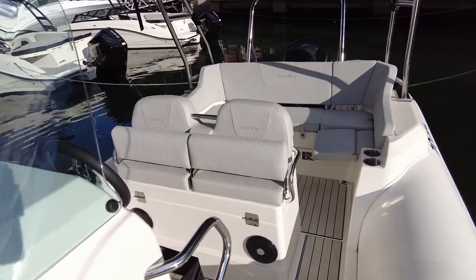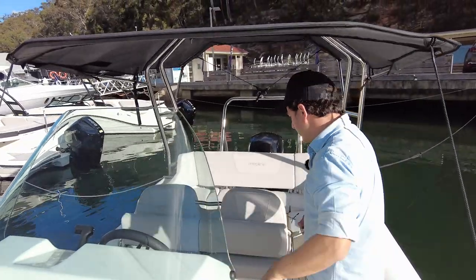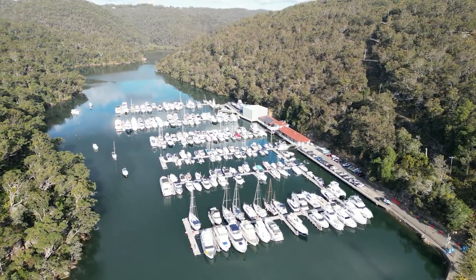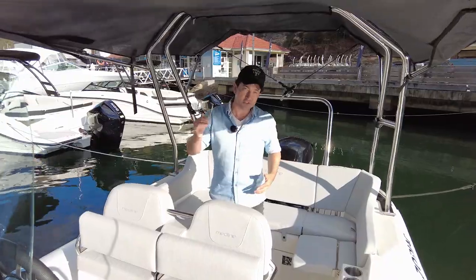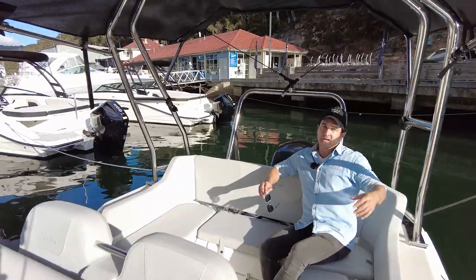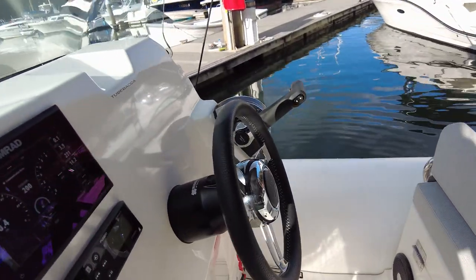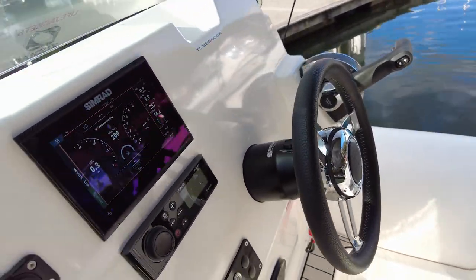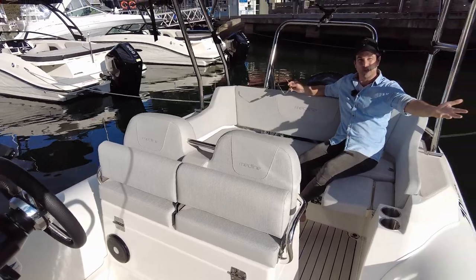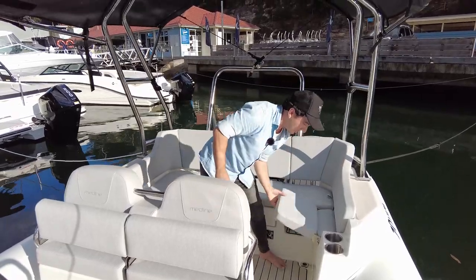A style of boat like this is just simple — go places, go to restaurants. Think about the Pittwater-Hawkesbury area: go to the Newport Arms, go to the Boathouse at Patonga, hang out at the Basin for a day. At a cruising speed of 27 to 28 knots, you can take a good number of people and when you get to your destination, you can tie up easily — it's not a big, massive, complicated boat.